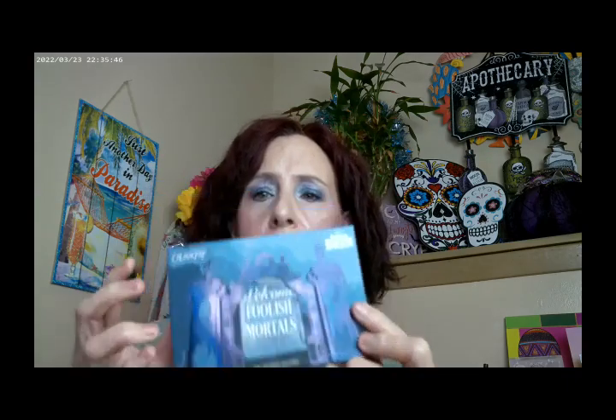I did go ahead and pick up the ColourPop Haunted Mansion Welcome Foolish Mortals palette. Like I said, this did come out last year — I didn't pick it up last year. This is what the palette looks like, really pretty. This is a first impression; I haven't worked with this before.